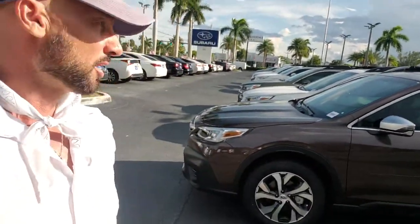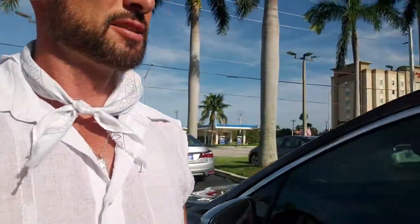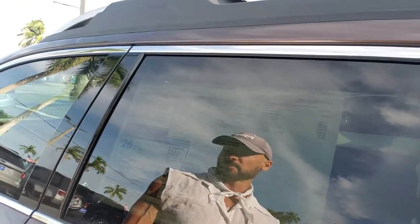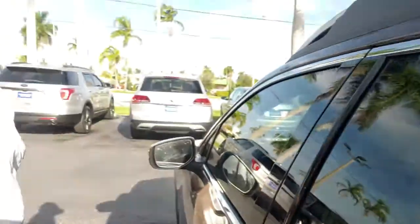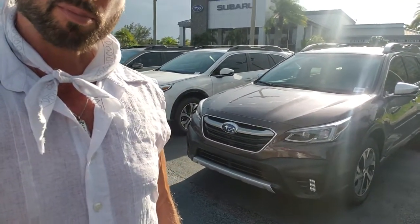This is going to be a special model because this is the highest trim available for this car. This car actually reminds me a lot of the Saab 93 Combi X — there was this edition called X which had bumpers sticking out for off-roading and side skirts.